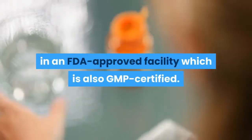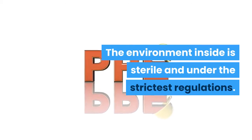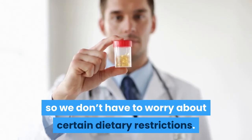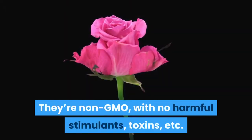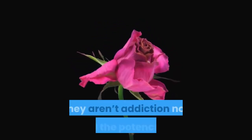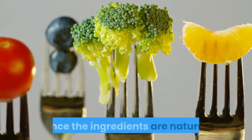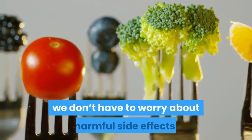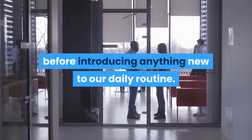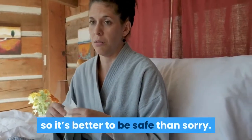Why we should try Leptotox: Each capsule of Leptotox is made in an FDA-approved facility which is also GMP-certified. The environment inside is sterile and under the strictest regulations. These capsules are also vegetarian, so we don't have to worry about certain dietary restrictions. They're non-GMO, with no harmful stimulants or toxins. Unlike conventional medication, they aren't addictive, nor would the potency fade with regular use. Since the ingredients are natural, we don't have to worry about harmful side effects. However, it would be wise to consult a doctor before introducing anything new to our daily routine, as we might have natural allergies to some of the ingredients.